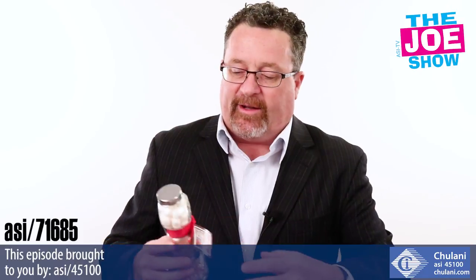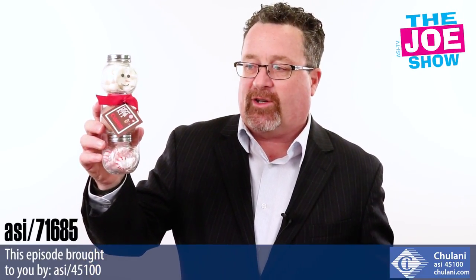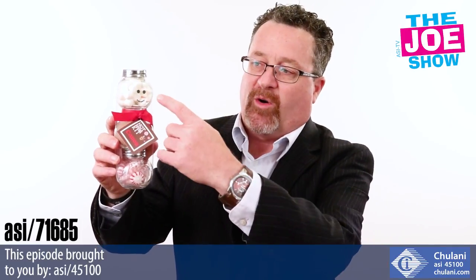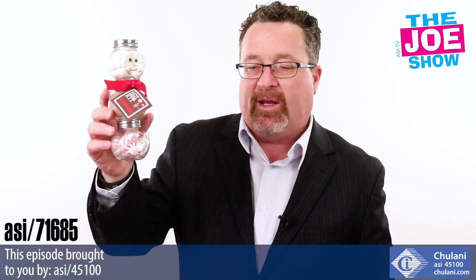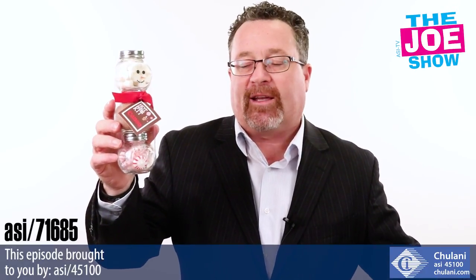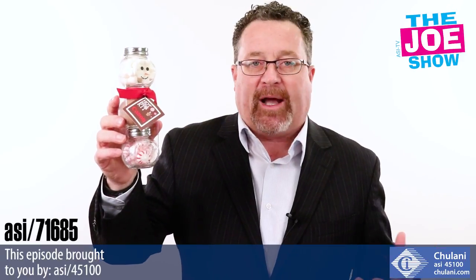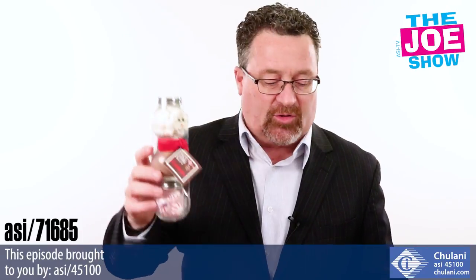Today we're going to talk about the holidays as well. This is a hot chocolate kit that looks like a snowman. You've got your marshmallows up top, your hot chocolate mix in the middle and bottom of the snowman, and your peppermints. It's a great little gift to send out at holiday time — put it in a box. That box is going to show up in your client's office and they're going to get excited. They open it up and they've got a nice little treat.